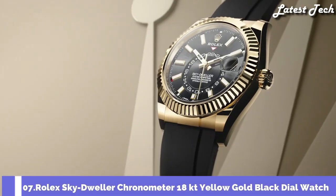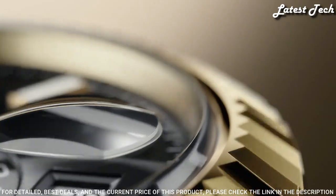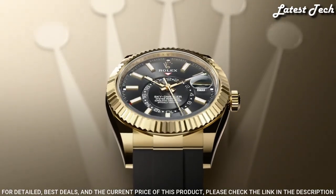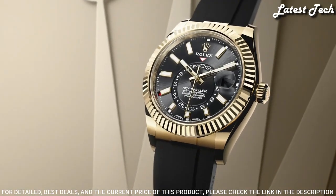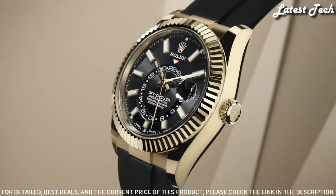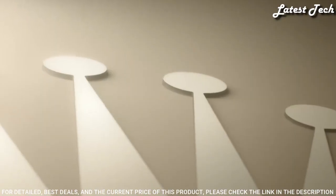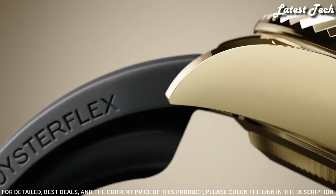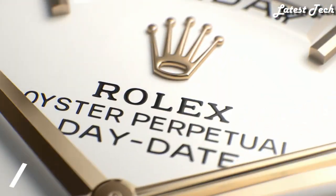Number 7: Rolex Sky-Dweller Chronometer 18-Karat Yellow Gold Black Dial Watch. 18-Karat Yellow Gold Case with a Black Oysterflex Rubber Strap. Bi-Directional Rotating 18-Karat Yellow Gold Bezel. Black Dial with Luminous Yellow Gold Tone Hands and Index Hour Markers. Dial Type: Analog. Caliber 9001 Automatic Movement. Scratch-Resistant Sapphire Crystal. Screw-Down Crown. Case Size 42mm. Water-Resistant at 100m. Functions: Annual Calendar, Month, Date, GMT Second Time Zone, Hour, Minute, Second. Chronometer. Swiss-Made.